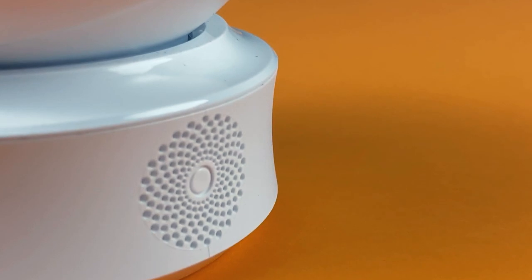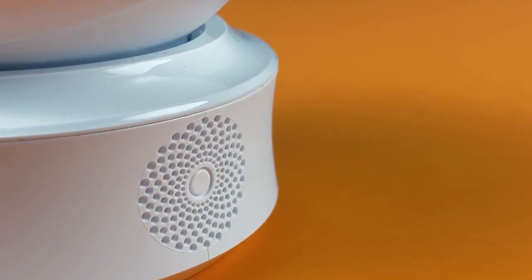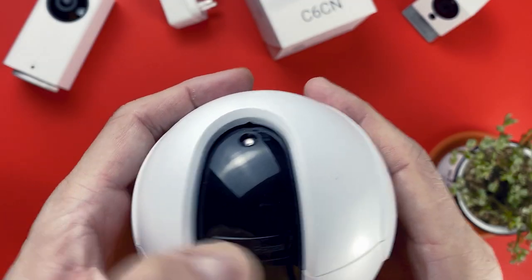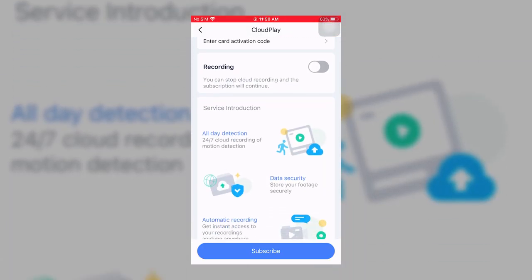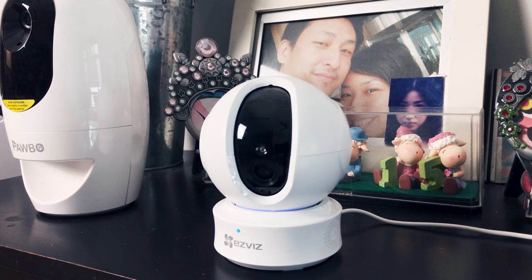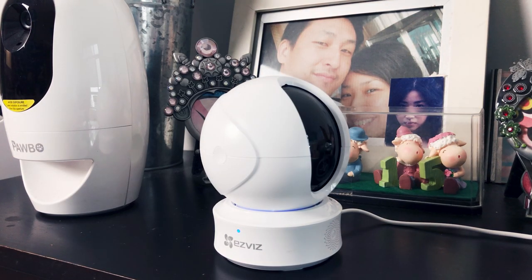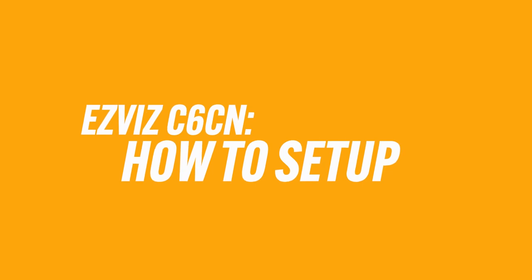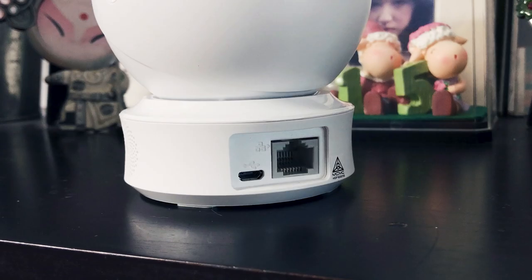The camera offers external storage via micro SD up to 256 gigabytes, or you can opt for a subscription-based cloud storage facility. In terms of connectivity, the C6CN supports Wi-Fi 802.11 b/g/n with a 2.4 GHz frequency.